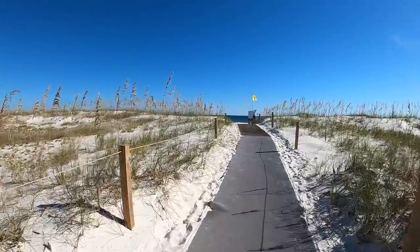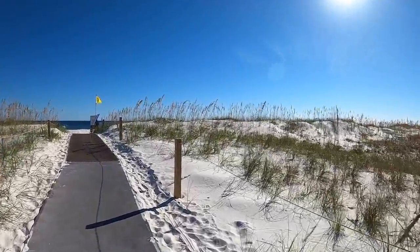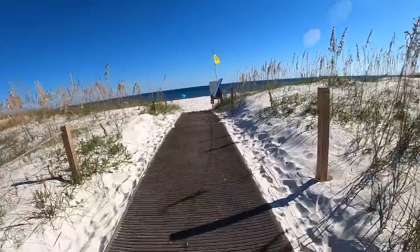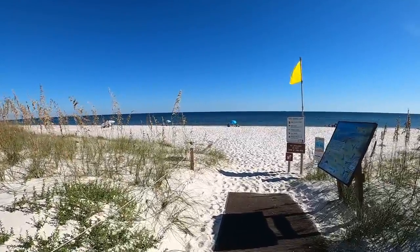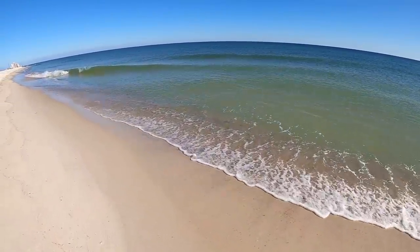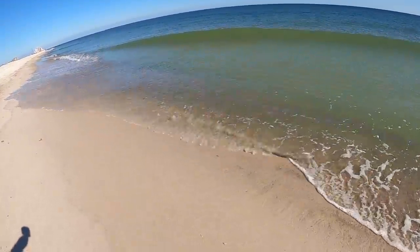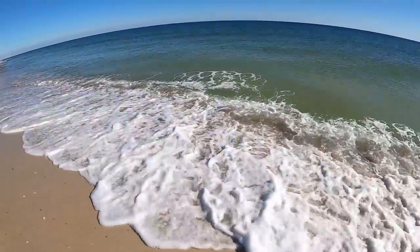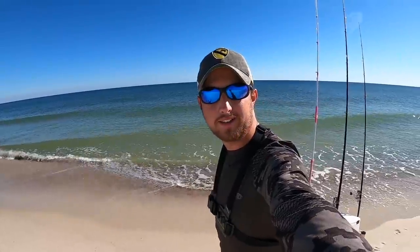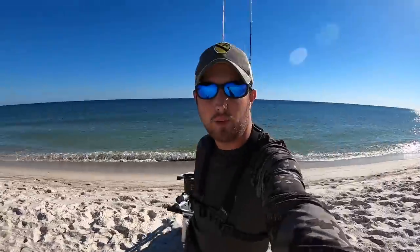Check out how pretty the view is today — the sandbars, the bright blue skies, yellow flags flying. It hurts a little to walk on but we have beautiful water today. I always like to share the experience and the awesomeness of nature out here, because not everybody can. We're super blessed to hang out here on the beautiful beach of the Gulf of Mexico. I'm going to get a couple rod holders set in, get baited up, and we'll get to some fishing.